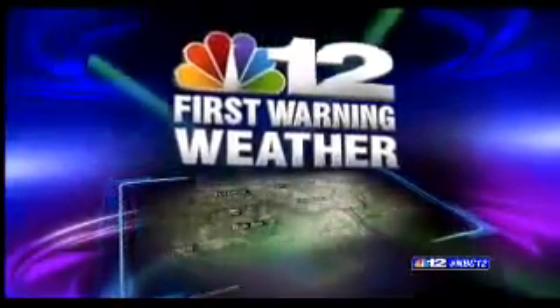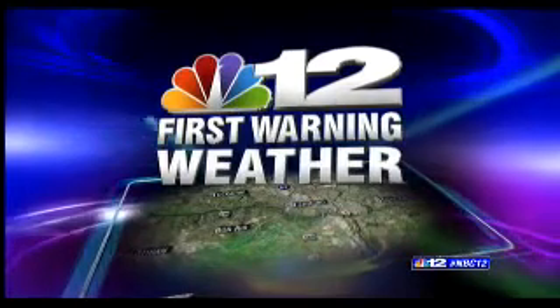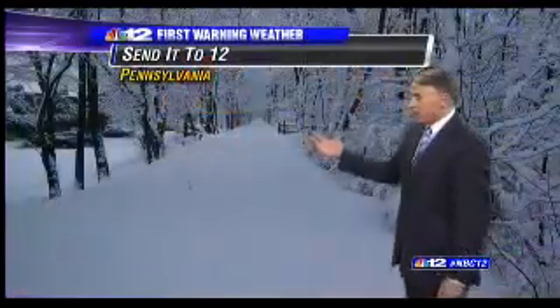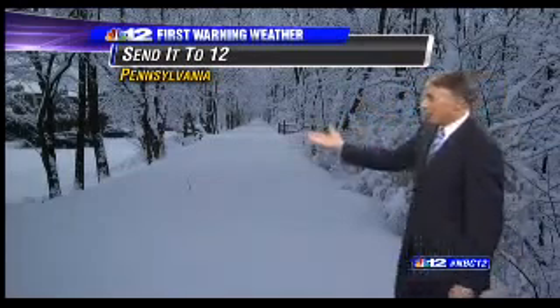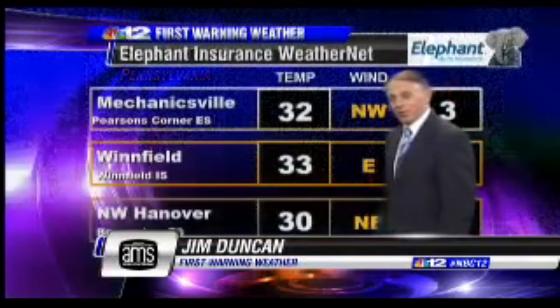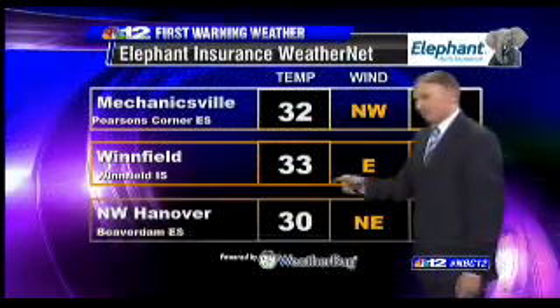Tomorrow's forecast tonight in high definition — this is NBC12 First Warning Weather. There's snow to our north today, earlier in Pennsylvania up into the northeast. That picture is on our Send It to 12 website at NBC12.com, where a viewer uploaded a photo set from Pennsylvania showing a snowy scene. If you'd like to upload your weather pictures, you can do it anytime — just go to NBC12.com and search for Send It to 12.